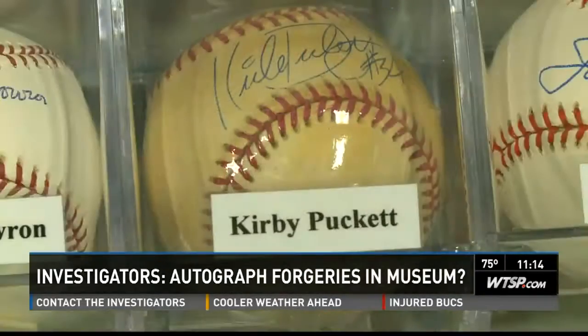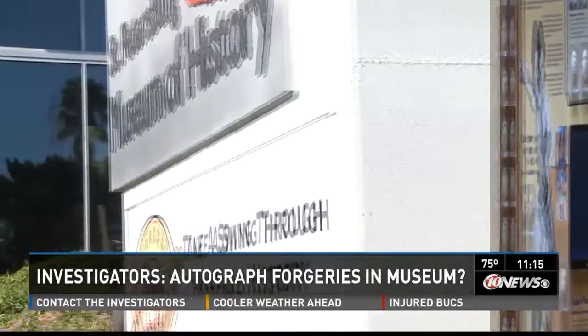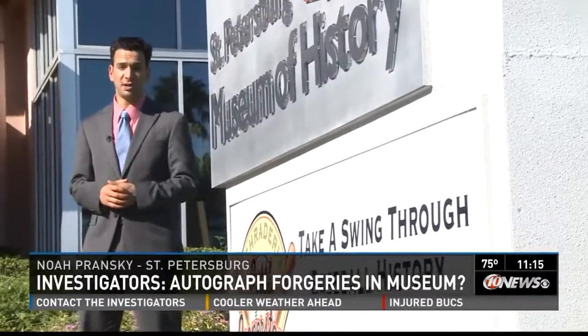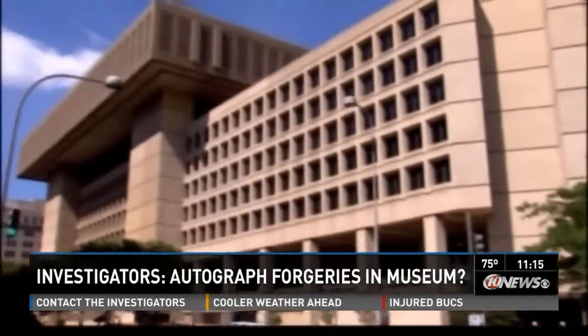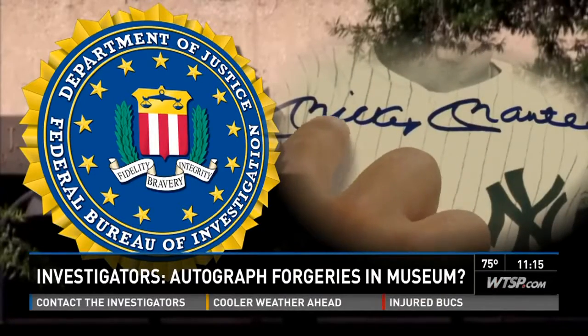His collection is truly magnificent, from Hall of Famers to a league of their own. But about 20 years ago, Schrader started buying balls online and through auctions. The problem with that — you never really know who's signing them. In fact, in the 1990s, the FBI found that a massive autograph forgery ring had infiltrated nearly every large collection in the world.